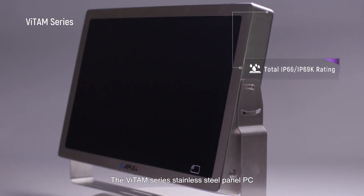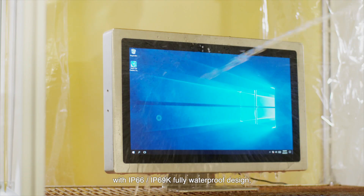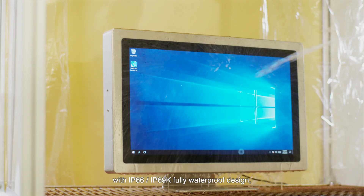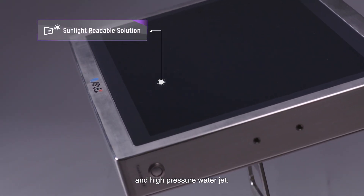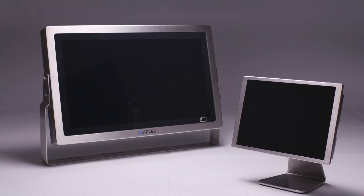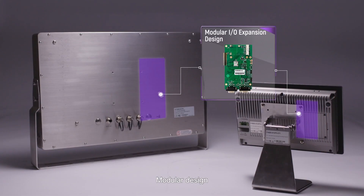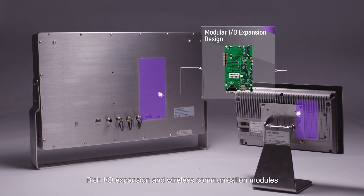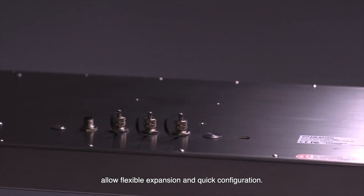The Vitam Series stainless steel panel PC features IP66 and IP69K fully waterproof design, able to withstand high temperature and high pressure water jets. Its modular design with rich IO expansion and wireless communication modules allows flexible expansion and quick configuration.